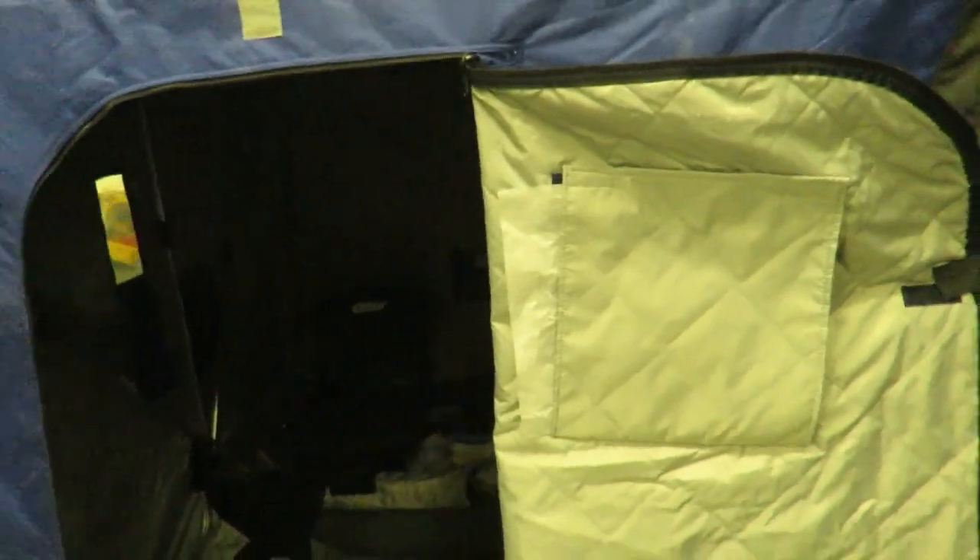When I'm in here right now it's pretty light, but once I zip this door, this shanty blocks out a lot of light, which is super nice. If you're an ice fisher you know that when it's dark it's a little easier to see your camera or Vexilar, whatever you fish with. It's also got a little velcro thing to hold the door open.